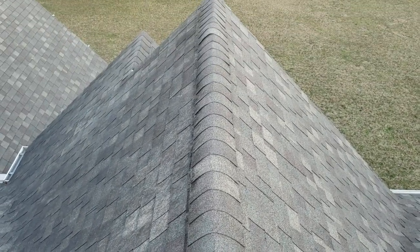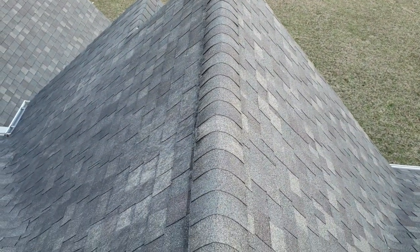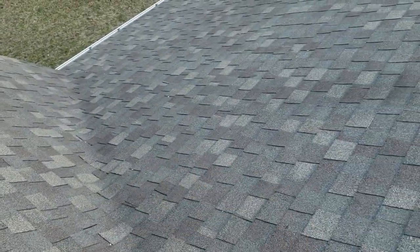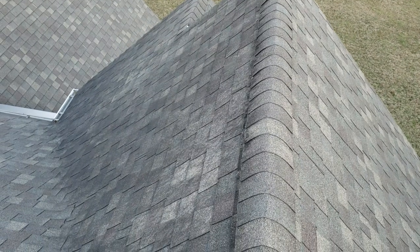Hey folks, Rob Anderson, Clean Power Wash, Salisbury Mountain. So why is one side of the roof black and the other side is not? The other side is pretty clean, it's got a little bit of dirt to it. This side is much, much dirtier.